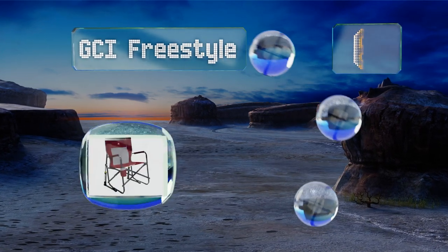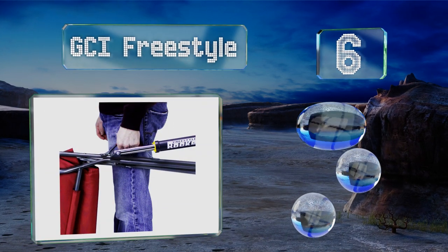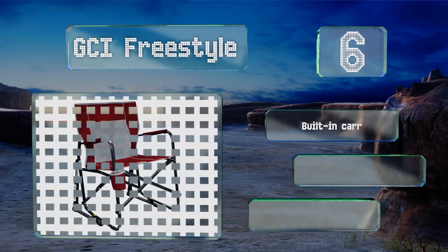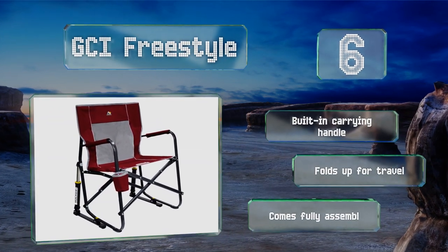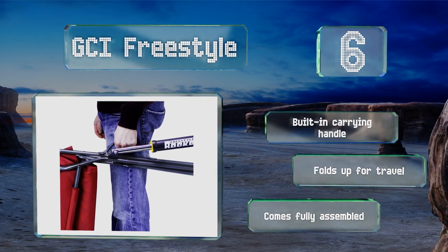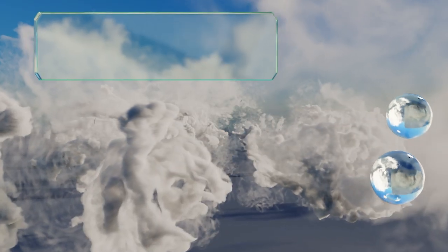Moving up our list to number six, being in the wilderness won't feel so rough when you have the GCI Freestyle with you. Weighing just about 12 pounds and boasting a convenient cup holder and padded armrests, it provides a pleasant way to kick back by a campsite or on the beach. It includes a built-in carrying handle, folds up for travel, and comes fully assembled.